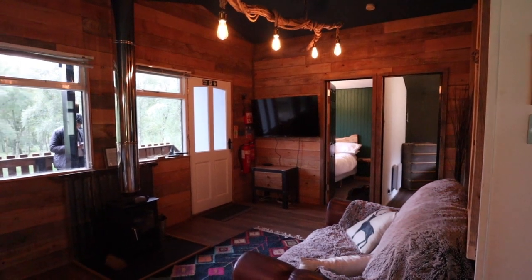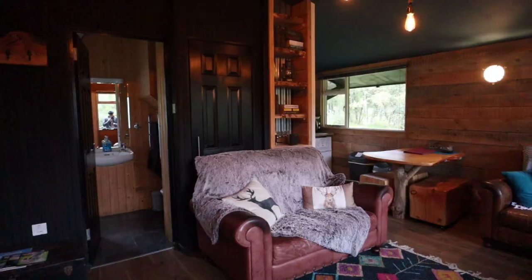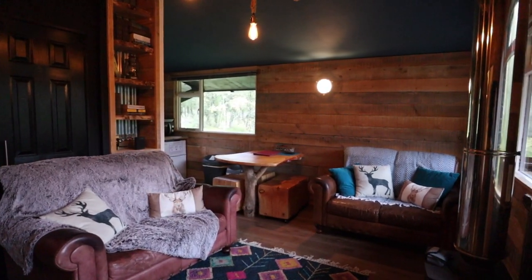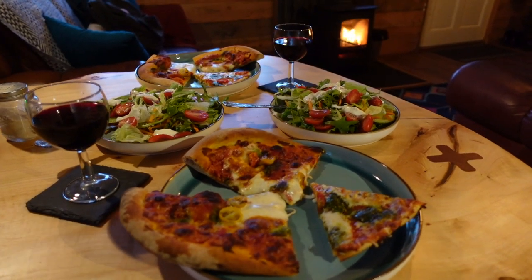The evening was spent back in our lovely cozy lodge — I mean, how cozy is this, seriously? We had pizza and wine and a fire, and it really felt like autumn was fully and truly here.